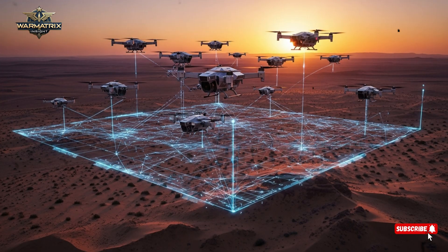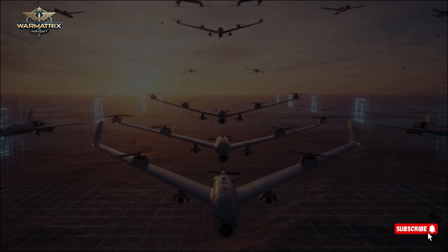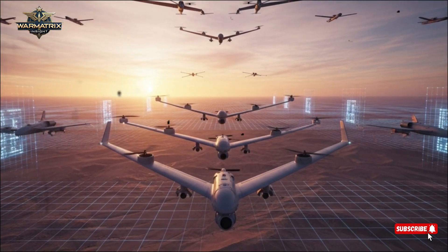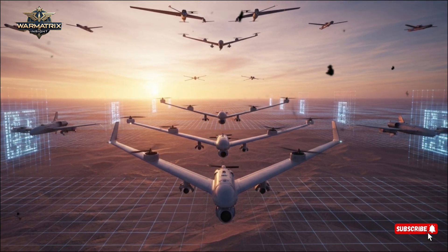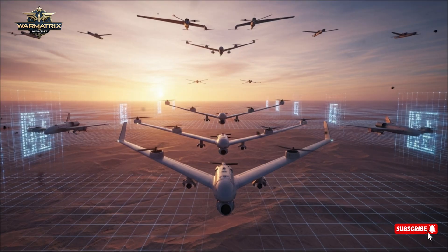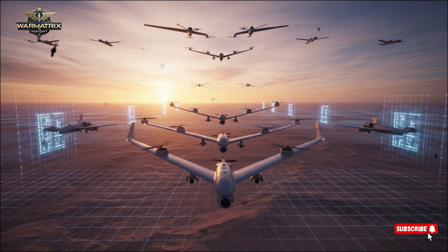Israel successfully tested this system in 2022, proving it could neutralize threats with surgical accuracy. The country plans to integrate it alongside the Iron Dome, David's Sling, and Arrow systems to create a fully layered defense shield. Experts call this the dawn of energy-based defense technology, one that could redefine how nations protect themselves in the years ahead.